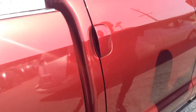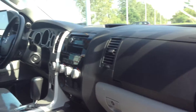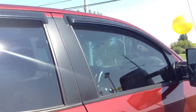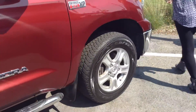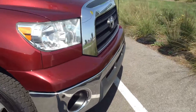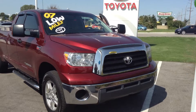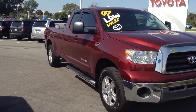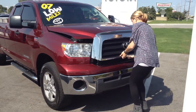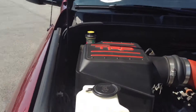Interior, same thing, about an 8 out of 10. No major issues, just some normal wear and tear here and there. Let me go ahead and pop open the hood. Pretty clean V8 engine down there. I'll go ahead and start it up so you can hear it.